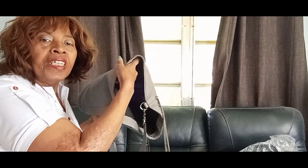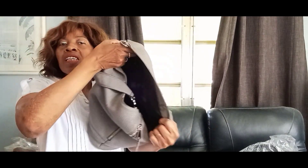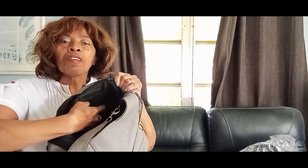Inside, very clean with a black fabric lining. You've got a zip and actually four open pockets in this bag — a zip and two open pockets on one side, then two open pockets on the other side. Very nice bag, very comfortable.